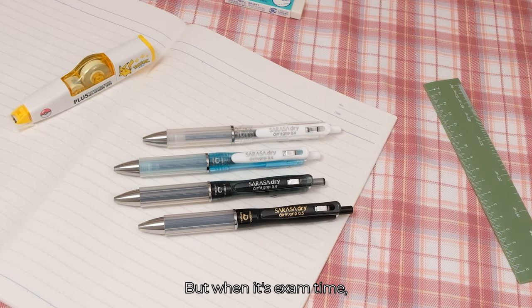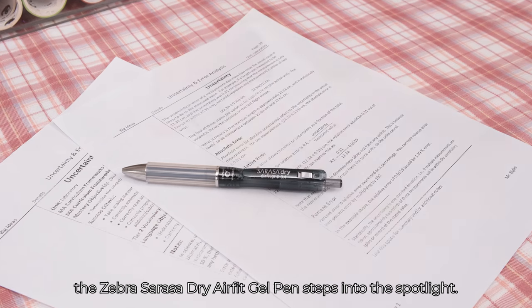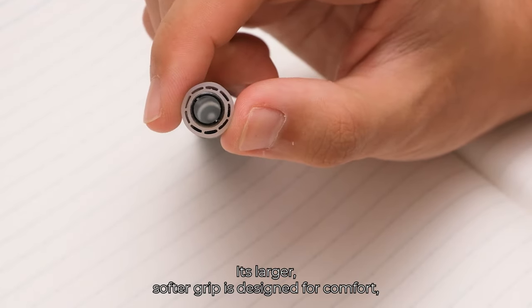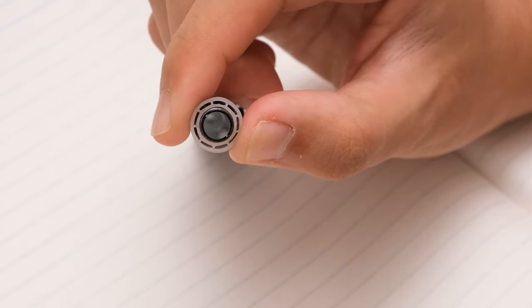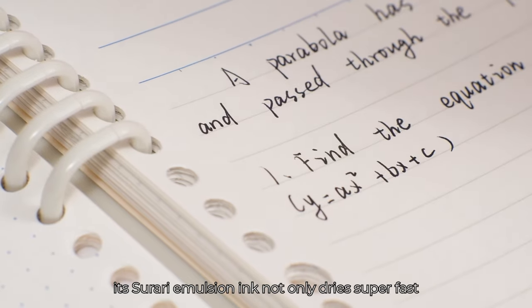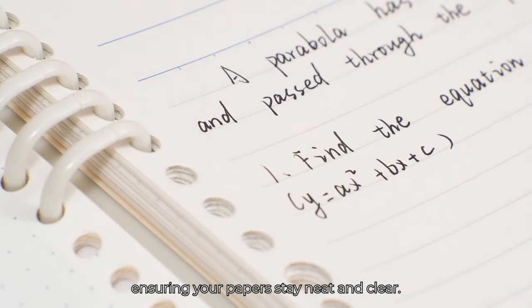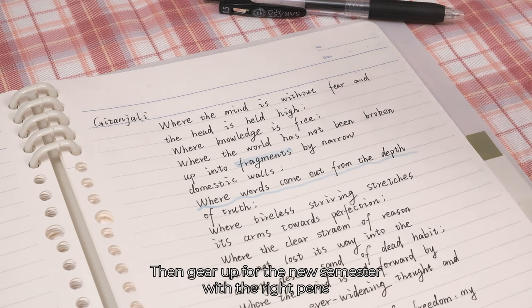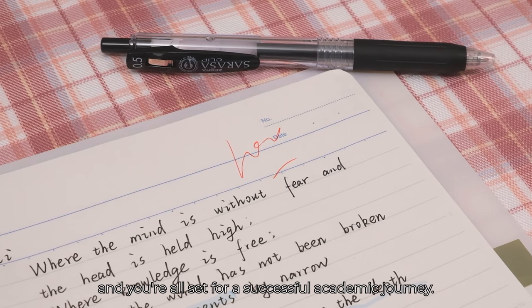But when it's exam time, the Zebra Sarasa Dry AirFit Gel Pen steps into the spotlight. Its larger, softer grip is designed for comfort, allowing you to write for extended periods without fatigue. Plus, its Terraria Emulsion Ink not only dries super fast, but also delivers vibrant colors, ensuring your papers stay neat and clear. Gear up for the new semester with the right pens and you're all set for a successful academic journey.